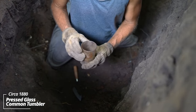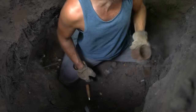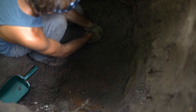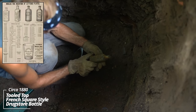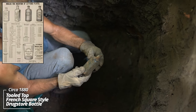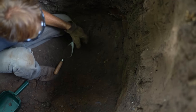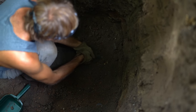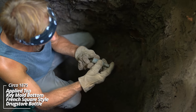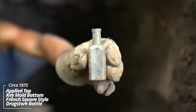Another drinking glass, no stamping on it — this one looks mint, fairly heavy. Finally made it into the use layer — this thing's loaded. We've got all kinds of bottles. An aqua piece — looks earlier, tooled top, it's a French square style. And this thing, I think, has an applied top. Oh yeah, and a key mold bottom. This thing's super early — that's 1870s for sure.